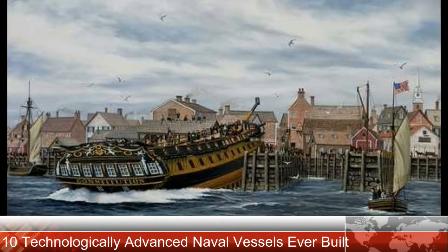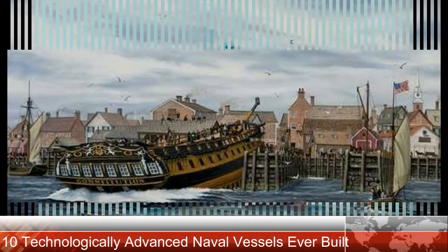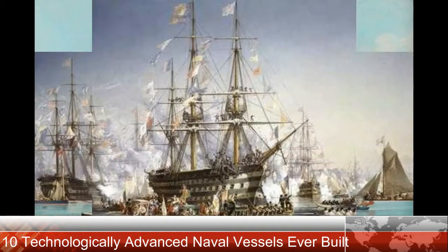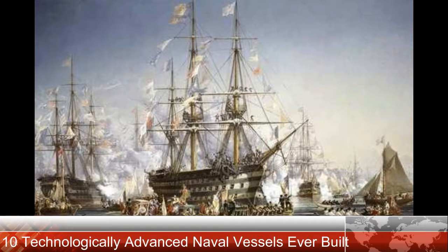In 1592, the Geobukseon, or turtle ship, was the first ironclad vessel in the world. The vessel gets its name from the distinctive shell of armor making up its roof. The roof was comprised of wooden planks topped with iron spikes, making it a formidable defensive platform for ramming attacks. Turtle ships were instrumental in defeating the Japanese navy attacking Korea during the 16th century.